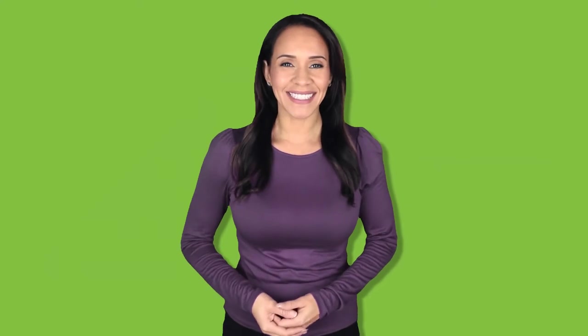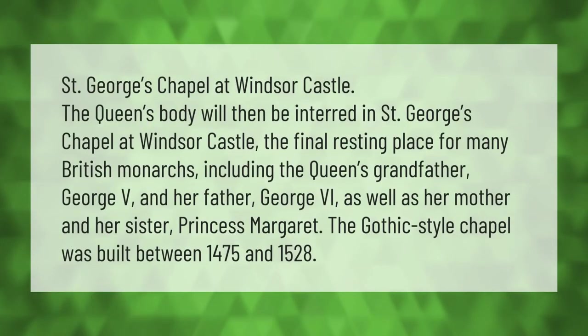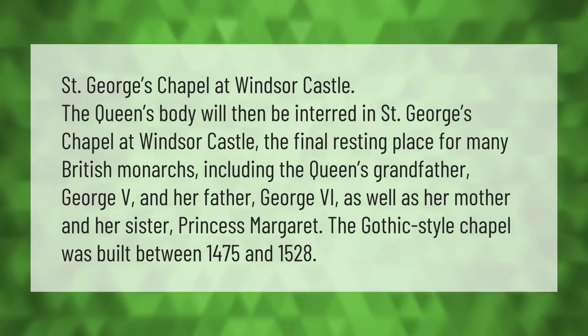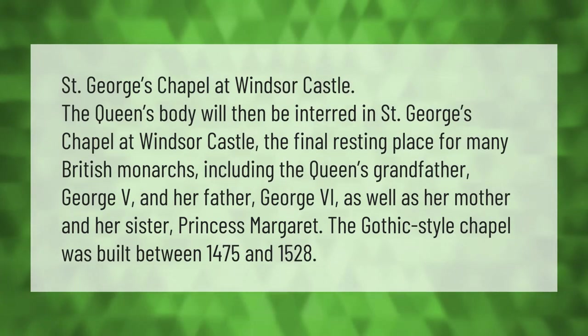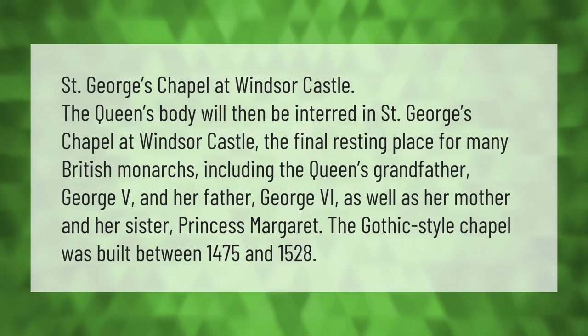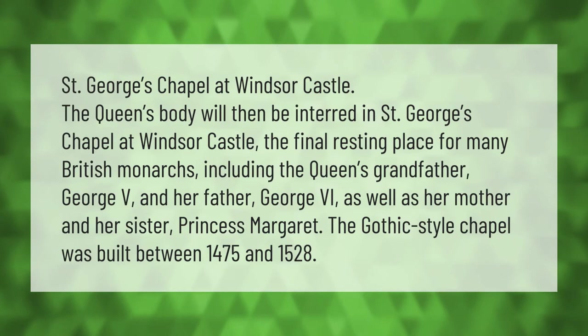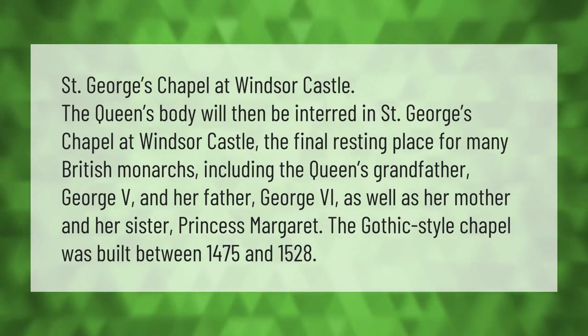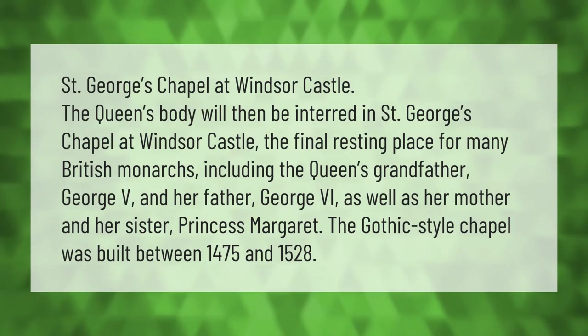The Queen's body will be interred in Saint George's Chapel at Windsor Castle, the final resting place for many British monarchs including the Queen's grandfather George V and her father George VI, as well as her mother and her sister Princess Margaret. The Gothic style chapel was built between 1475 and 1528.